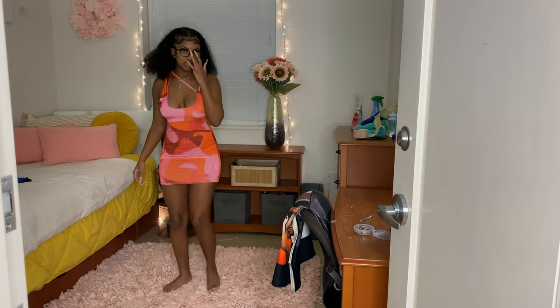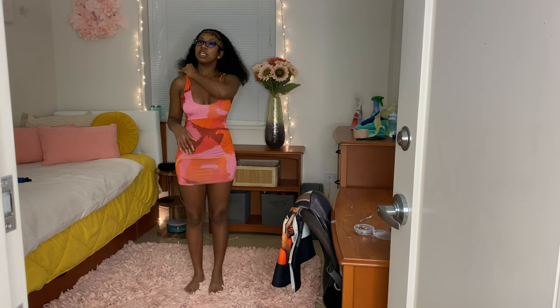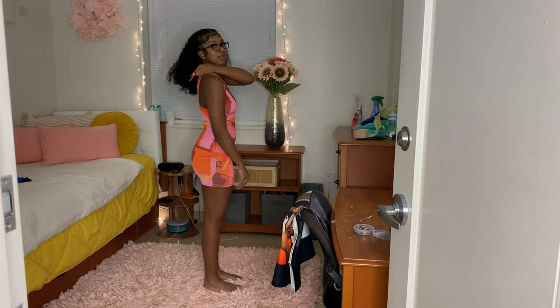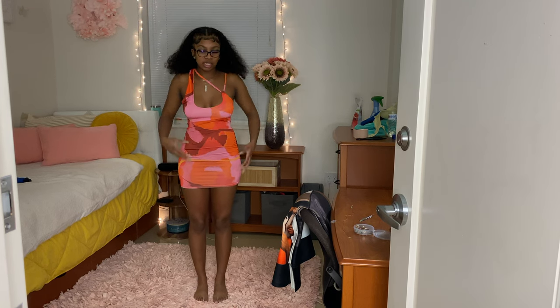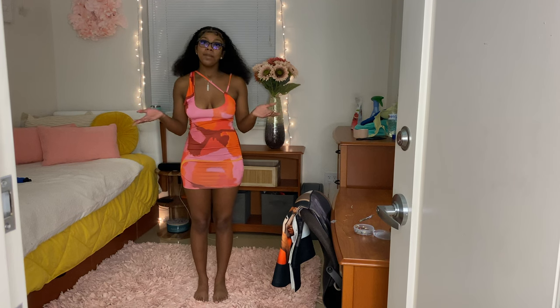I have this dress in a different style. It's not as fitted — this strap here is pretty loose. I guess you could fix that, but I don't like stuff that I have to alter. It is lined, so it's not see-through. It is pretty short — it doesn't pass the fingertip test, but it's cute.